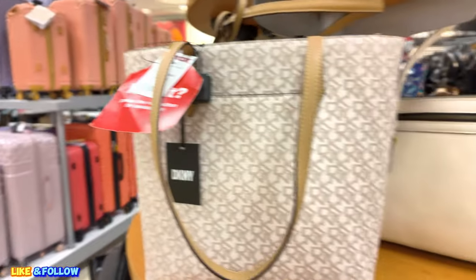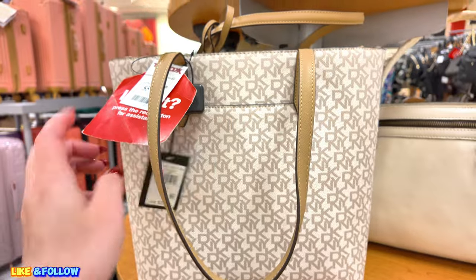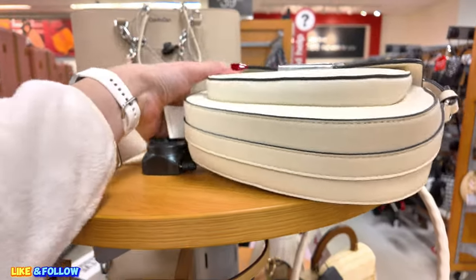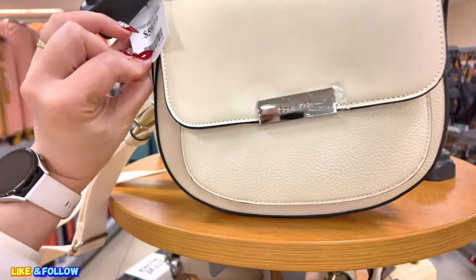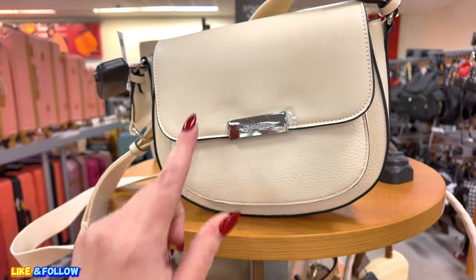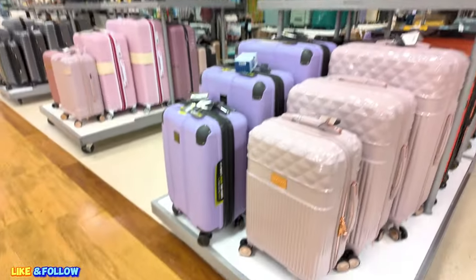Up here, $60.00 for this one, original $228.00. Another tote. And up here, what is this one? It's a Calvin Klein. Original $158.00 in a share of white. $60.00. Excellent prices. I love the prices of the Calvin Kleins.